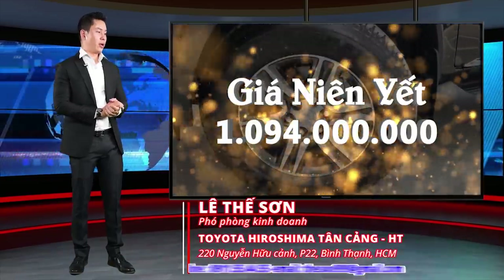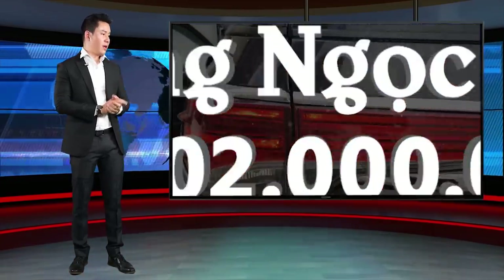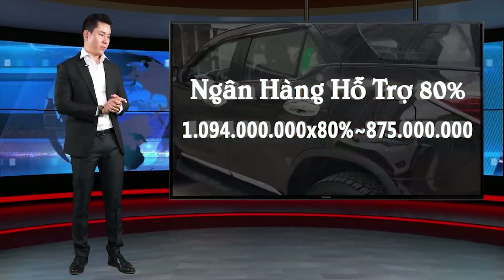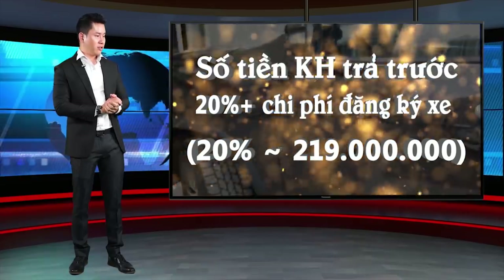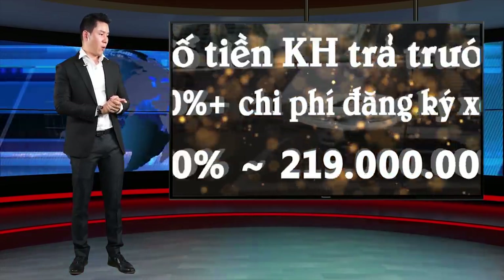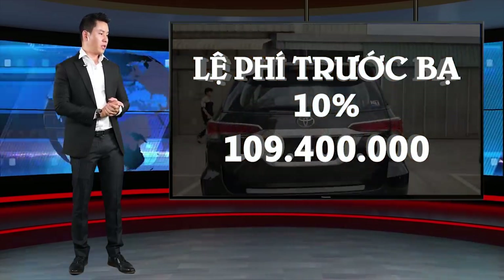Giá niêm yết là 1.094 triệu đồng, và 1.102 triệu đồng đối với phiên bản màu trắng. Ngân hàng sẽ hỗ trợ 80%, tương đương 875 triệu đồng. Số tiền khách hàng cần trả trước là 20%, cộng với chi phí đăng ký xe, bao gồm lệ phí chức bạ 109.400.000 đồng.